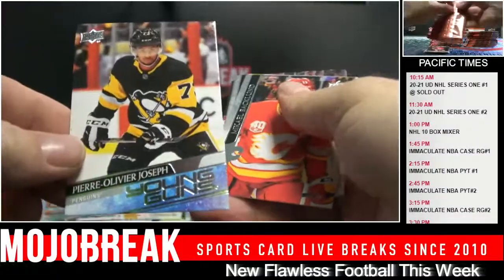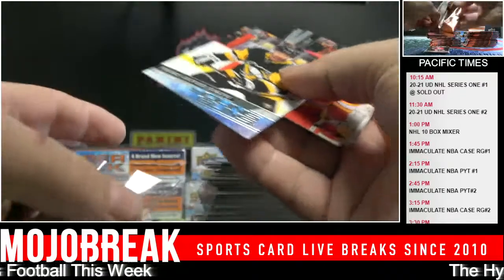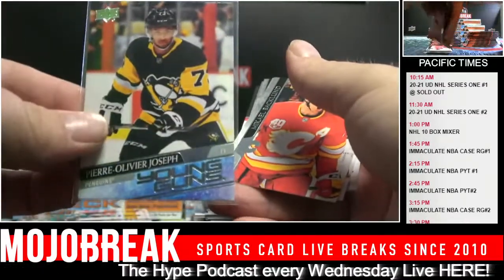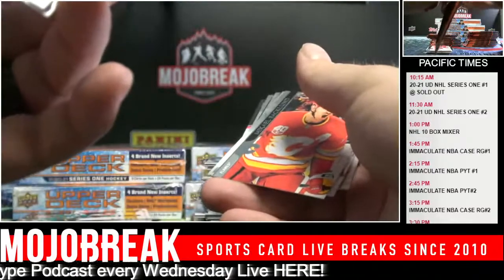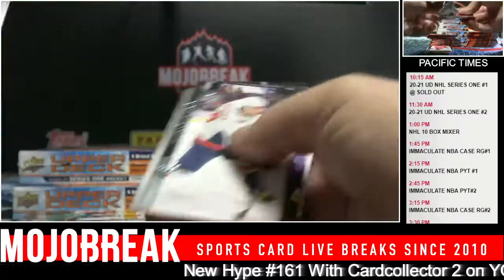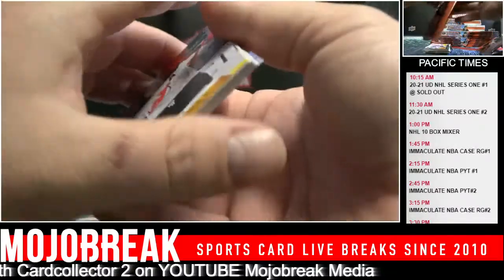Pierre-Olivier Joseph for the Penguins - Pierre-Olivier Joseph, from Quebec, 1999. Okay, Blues are the most common.